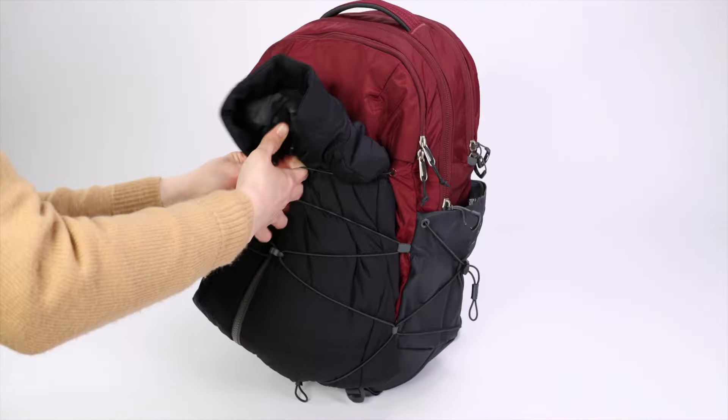Another odd difference is with the laptop compartments. Although both backpacks can fit 15-inch laptops, the laptop compartment on the Recon is about three inches deeper. Both backpacks have false bottoms, but the laptop compartment in the Borealis floats about three inches above the bottom of the bag. It's a very odd design choice from the North Face, but worth noting.